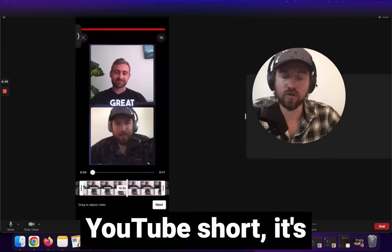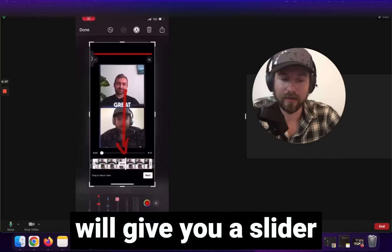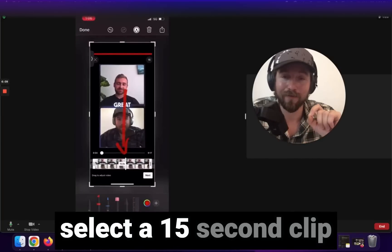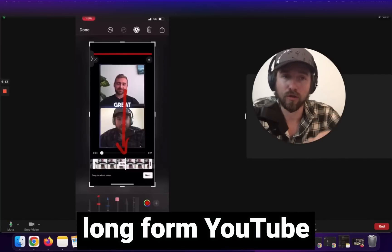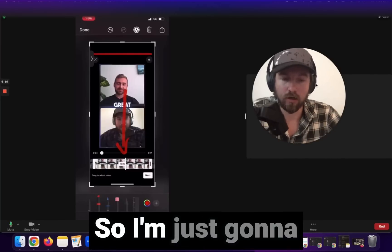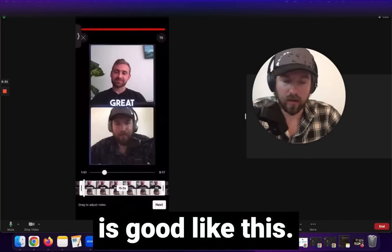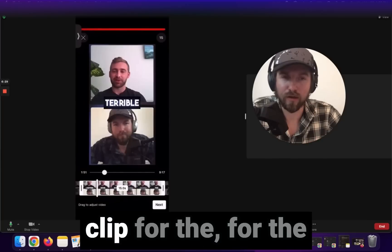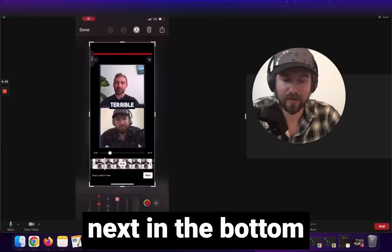After you click on 'edit into short,' it takes you to a screen where at the bottom there's a slider bar that allows you to select a 15-second clip from any point in that long form YouTube video podcast. I'll go ahead and find a random clip in the video that I think is good. We're not going to find the perfect clip for the sake of this video, but once I find the clip I want I'll click 'next' in the bottom right-hand corner.